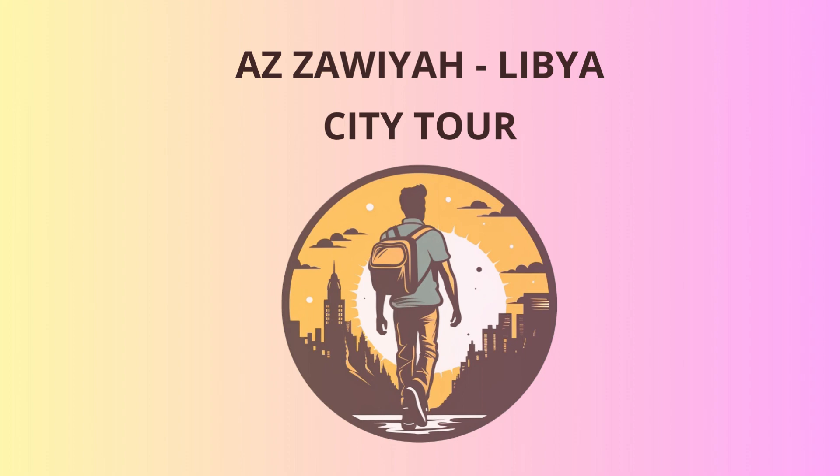Before we end our day, we have one last historical gem to explore: the ruins of Leptis Magna. This UNESCO World Heritage site is a jaw-dropping archaeological marvel, boasting impressive Roman ruins that transport us back to ancient times.